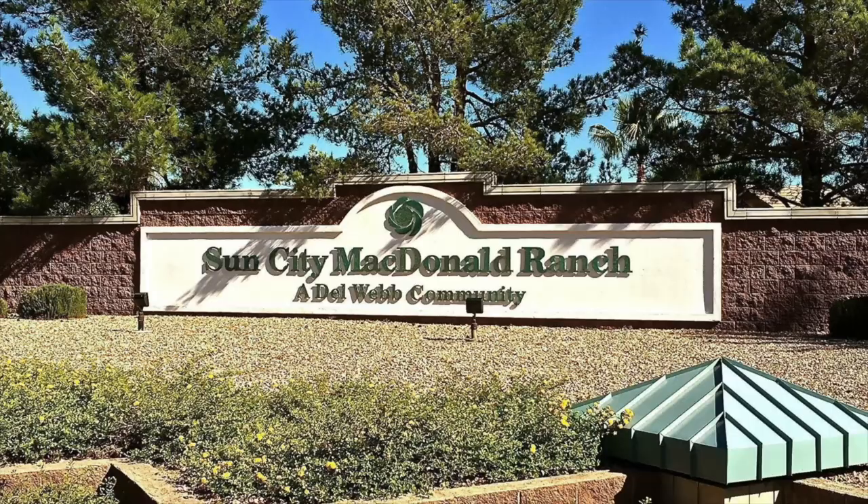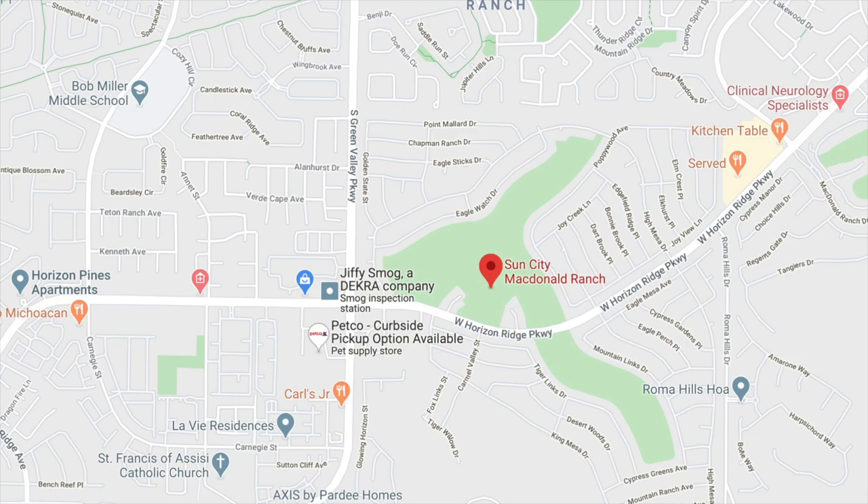Number three is Sun City McDonald Ranch in Henderson as well — another Del Webb community built from 1996 to 2001. They only have one clubhouse, a pool and spa, and one golf course. They also probably have bocce ball and tennis courts like all the other retirement communities. It's just a little more downsized compared to Sun City Anthem and Sun City Summerlin. None of these three are gated communities. The HOA is only $61 a month, home prices are in the low $300s to the low $700s, and there are 2,513 homes in McDonald Ranch, all resale.